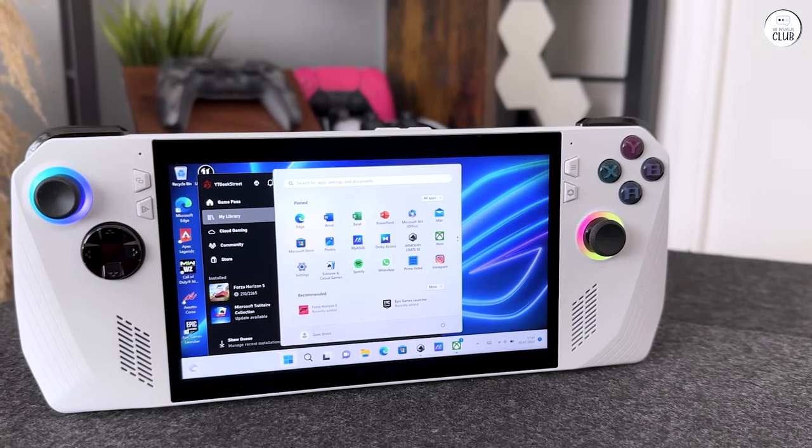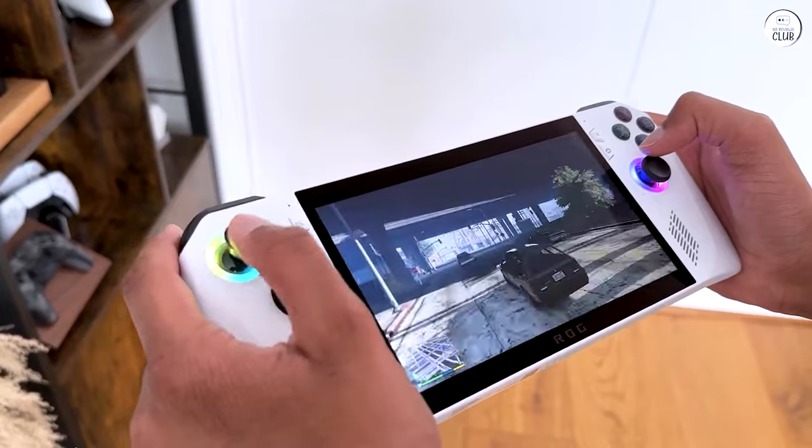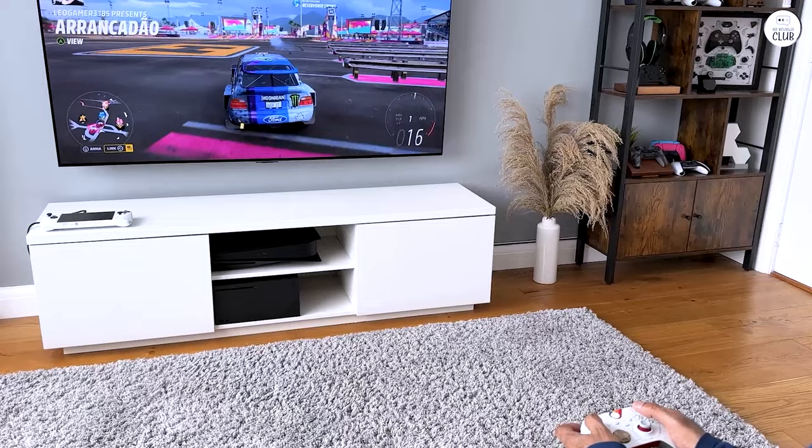For those seeking a more budget-friendly option, the Steam Deck might be a suitable alternative. Speaking of which, I opted for the Steam Deck 512GB variant myself.